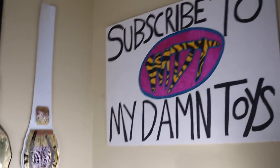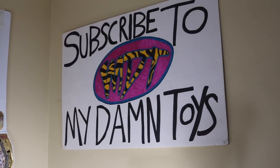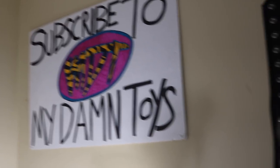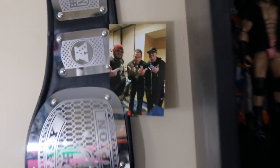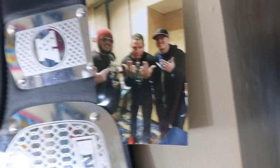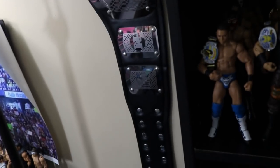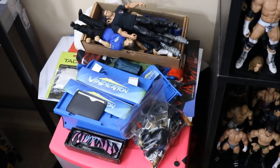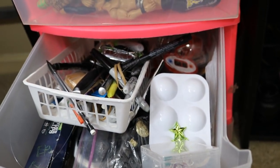Over here we have a 'Subscribe to My Damn Toys' sign with subliminal messaging telling you to hit subscribe — I took that sign to SmackDown Live when I sat row two in Birmingham. We have my fantasy NFL championship belt, and a picture of me, my brother, and Jeff Hardy — I've lost a lot of weight since then. Down here we have the Vindication stuff, referees, bins of random figures including headless figures and Jack's figures, and then pens, pencils, rubber bands, and similar supplies.